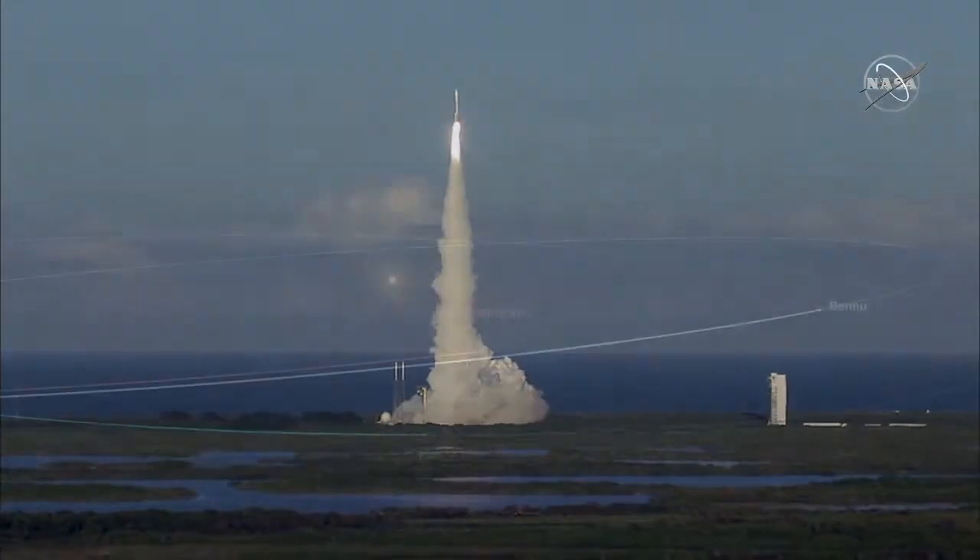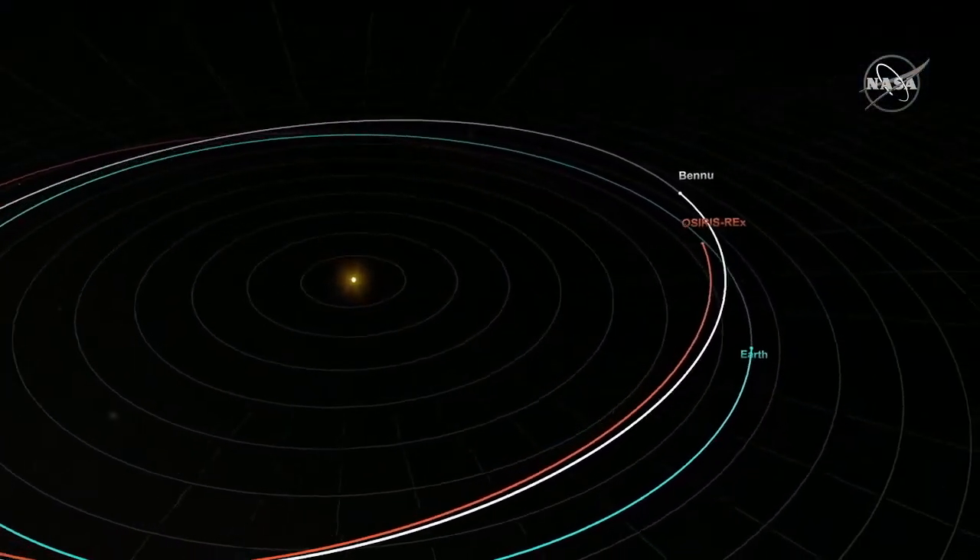OSIRIS-REx launched in September of 2016 and arrived at Bennu in December of 2018. But after it arrived, it didn't just stay in orbit like most planetary missions. Bennu's gravity is much weaker than that of a planet like Mars or Jupiter. Flying in the vicinity of Bennu is more like a dance — it takes only tiny nudges to send OSIRIS-REx changing direction. The spacecraft is also pushed around by the sun's radiation pressure on the solar arrays and from tiny accelerations from heating and cooling of the spacecraft's surfaces.